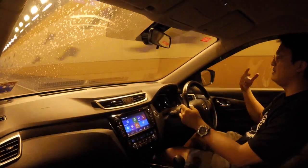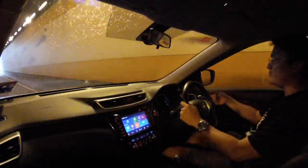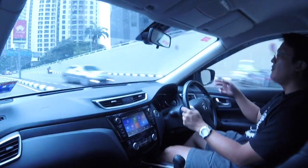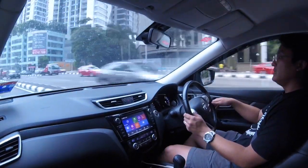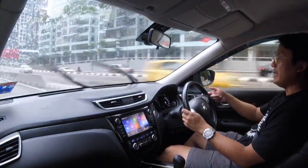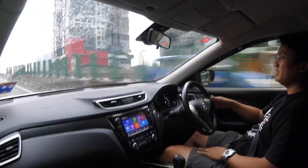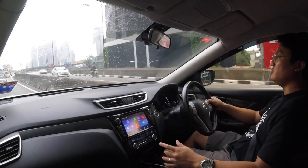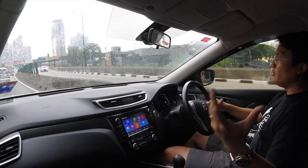Inside the cabin I can hear quite a bit of wind noise, a noticeable amount of engine noise, and on top of that there's CVT transmission noise as well. Road roar is not very loud — it's okay. It has automatic wipers and automatic headlamps, and the spec count is decent overall.